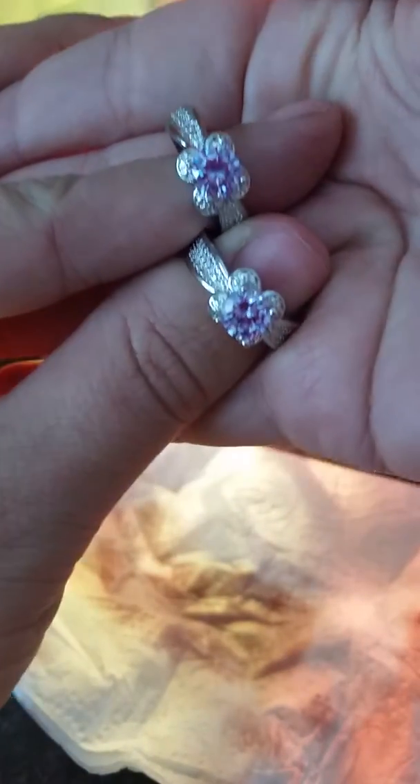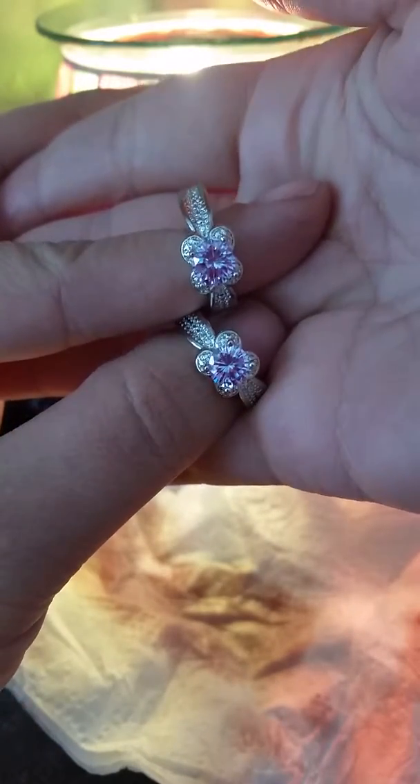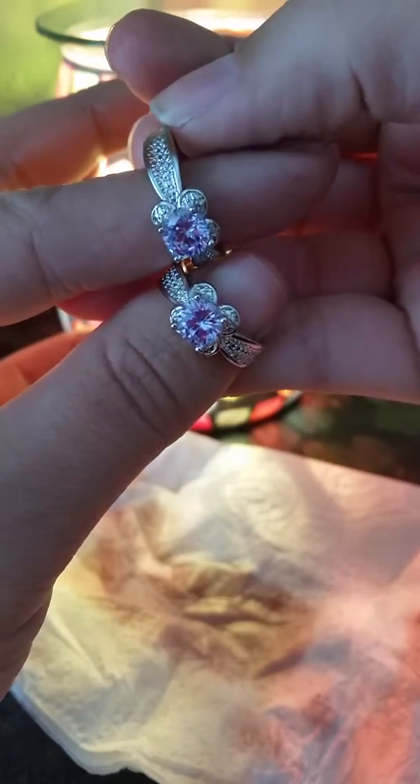There we go — a pretty purple flower with a pretty purple stone inside a flower, and there's little clear stones on the outside and little markings. Yeah, really pretty.